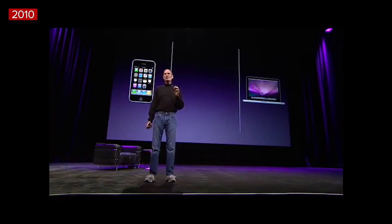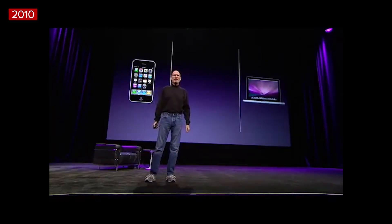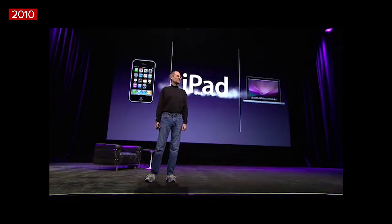We'd like to show it to you today for the first time. We call it the iPad.